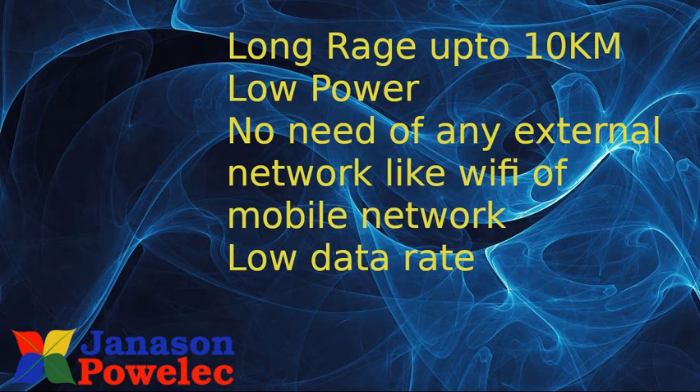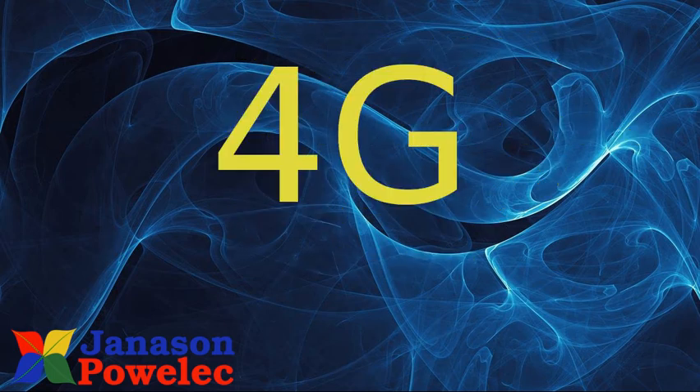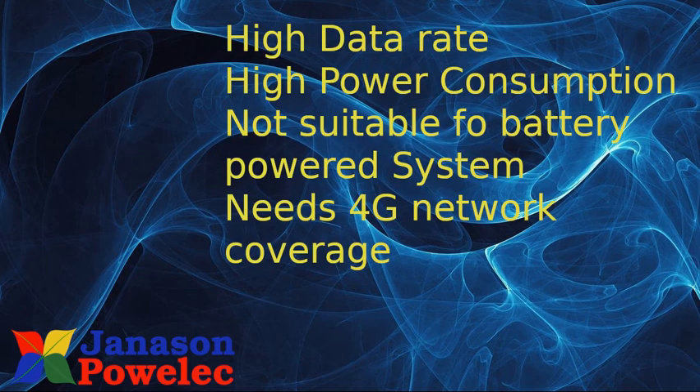The data rate is low but quite suitable for IoT. Next is 4G. 4G offers a high data rate — you can even transmit videos using 4G — but such high data rates may not be required in IoT cases. It is not suitable for battery-operated devices because it consumes high power, and it needs 4G coverage to operate.